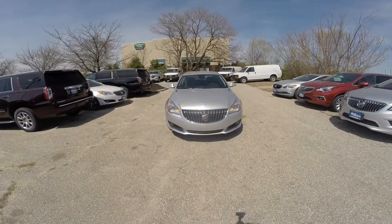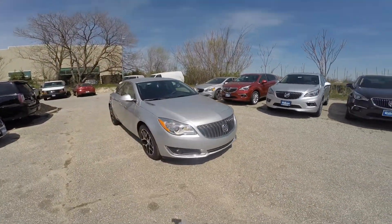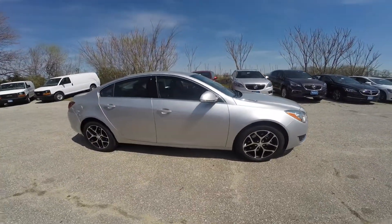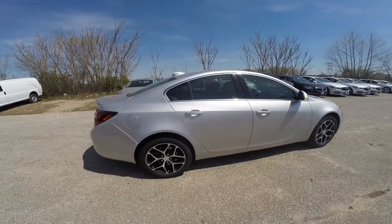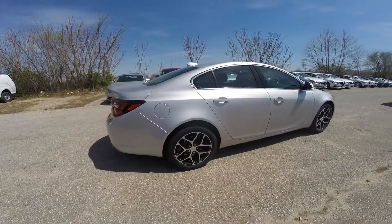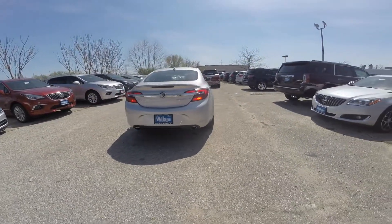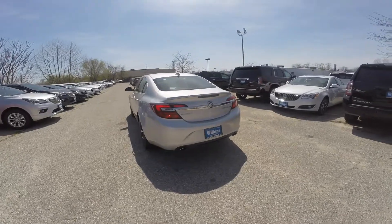The 2017 Buick Regal is powered by a two-liter four-cylinder engine paired with an automatic transmission. This specific Regal is in the Quicksilver Metallic color. Your fuel door is located on the passenger side. You have a sporty look to your wheels. This is also the turbo model, featuring dual exhaust chrome tips and chrome badging around the exterior as well as the interior of the vehicle.